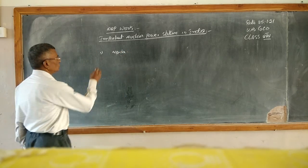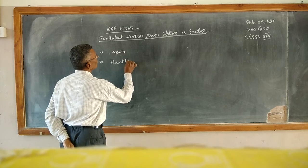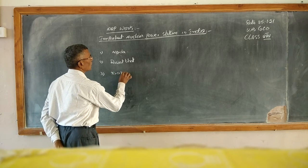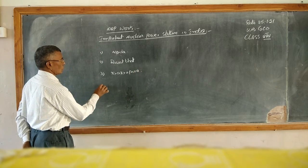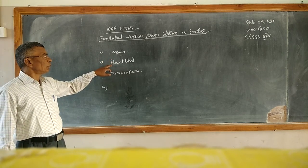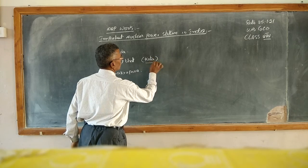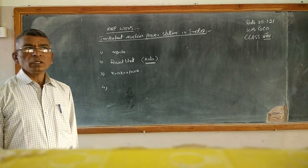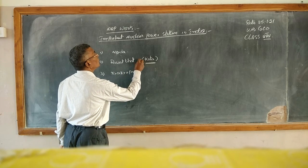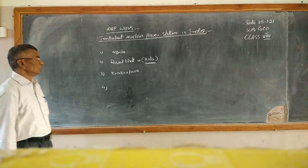Number one is Narora — N-O-I-D-A, Narora. Number two is Rawatbhata. Rawatbhata is also known as Kota, which is in Rajasthan — a familiar city, and a good education centre. Number three is Kakrapar.